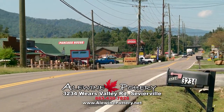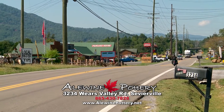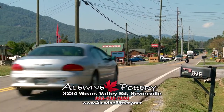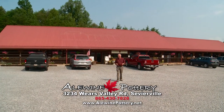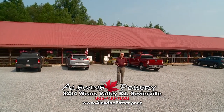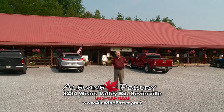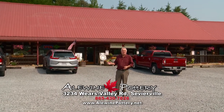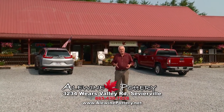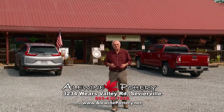We have many things you can do out here. We've got the Foothills Parkway, Cade's Cove, and Townsend on the way. We're open Monday through Saturday from 10 to 6. We close on Sundays, and I'd like for you to come out and see us. We have a big beautiful store here as you've seen, and we're really proud of it. So come give us a look. Have a great day.